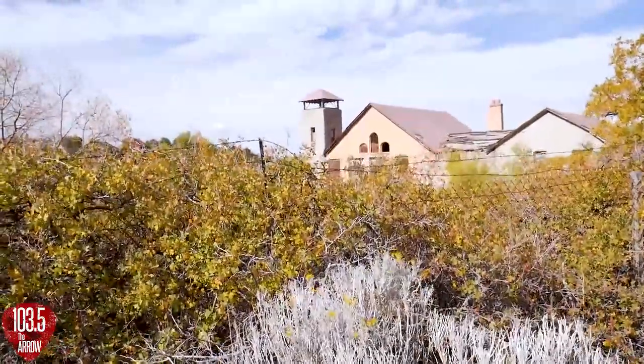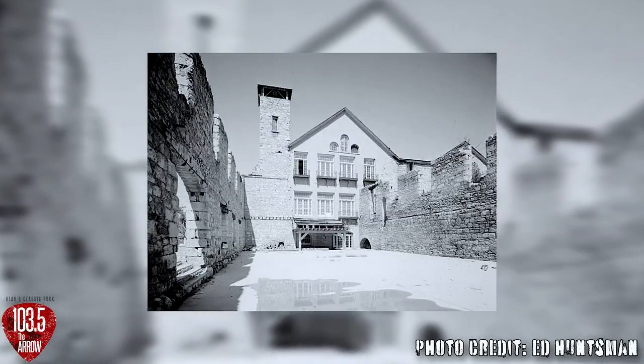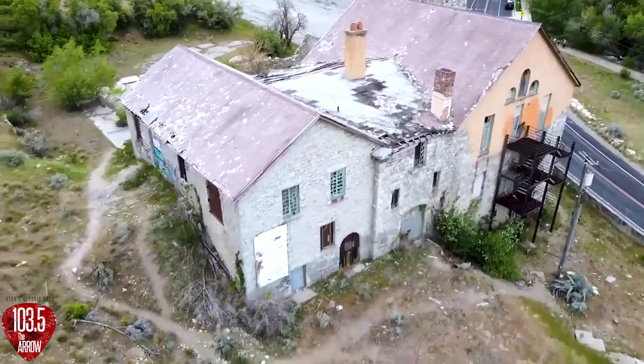It's easy to imagine what this must have looked like in the 1800s and even the early 1900s, because there was nothing else here — just the landscape and then this building at the mouth of the canyon.